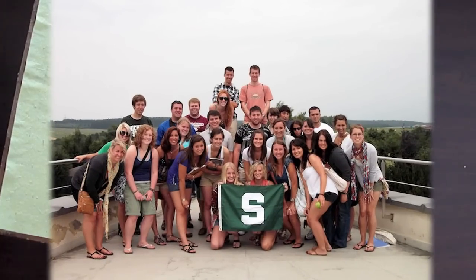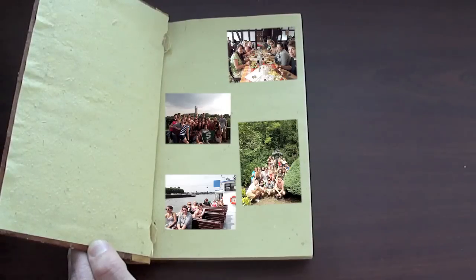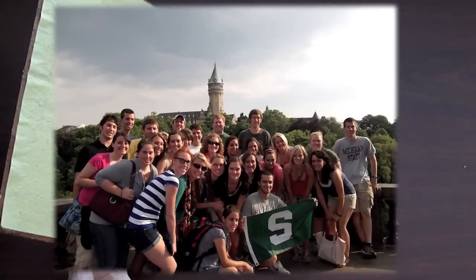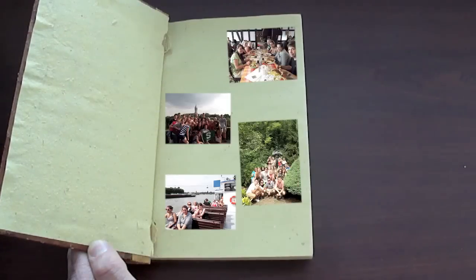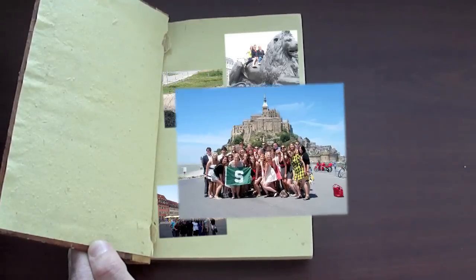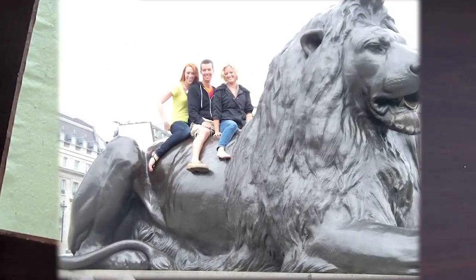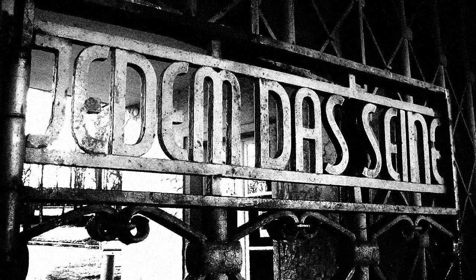From there we literally follow the route of General Patton's troops into Germany, up the Moselle River directly toward the Rhine River in the center part of Germany. We stay in Koblenz right on the Rhine, and the students have a Rhine River cruise. Then, following General Patton's troops, we continue in the direction of Weimar, Germany, which is on the eastern side, where we have a significant study at Buchenwald concentration camp.